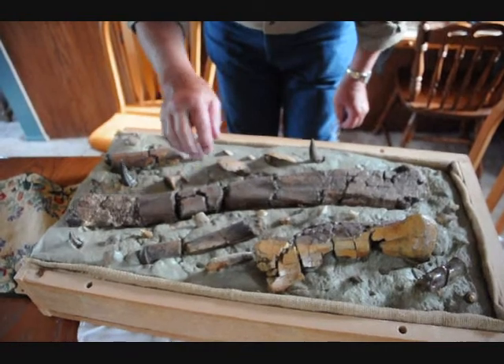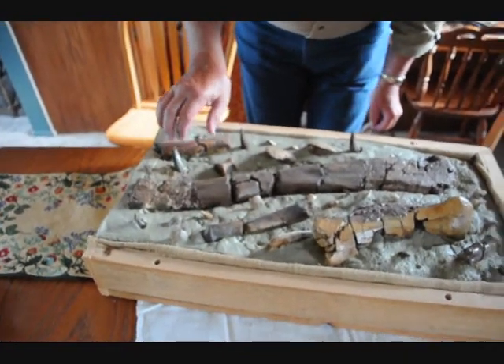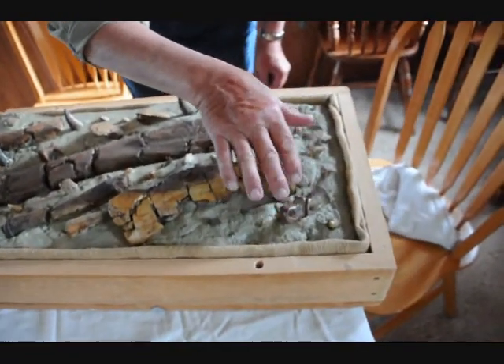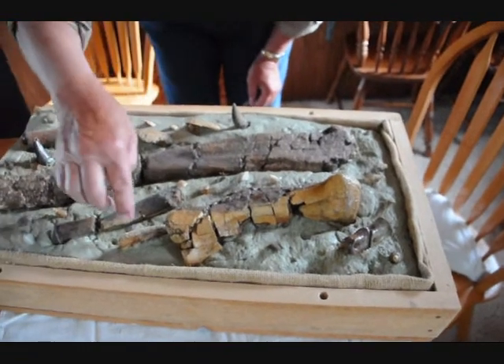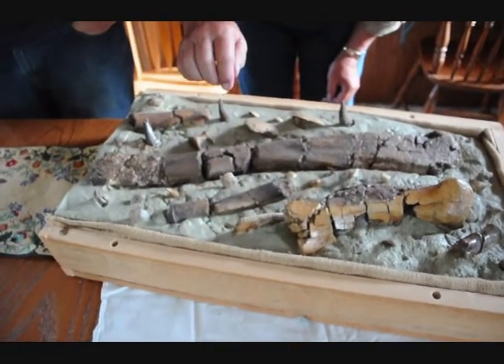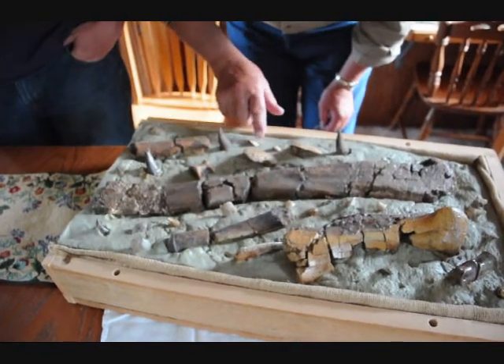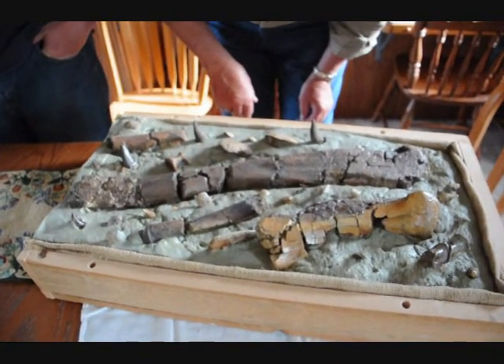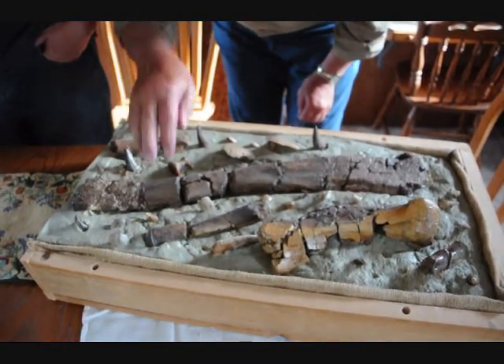A femur — yeah, this is a femur bone. Another part of a femur. Vertebrae out of an immature animal or creature. Tortoise shell. Oysters. More oysters. A garfish scale. So a little bit of everything. A snail.